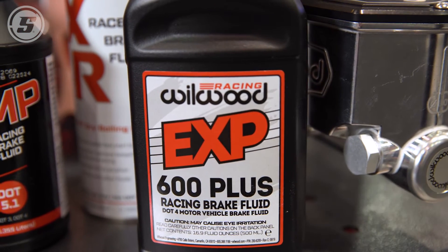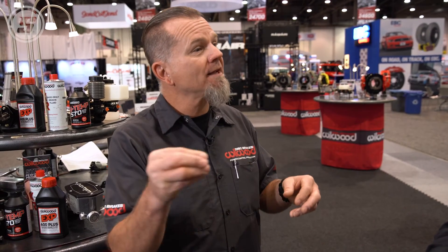Now you mentioned DOT 3, DOT 4, and the newer 5.1 — probably more new to our customers than to the market — but what are the differences in the fluids? The only difference between DOT 3 and the newer 5.1 is that the 5.1 has newer lubricants for late model vehicles. Very similar in temperature properties, but you're going to find more lubrication for all of your ABS systems and late model cars.